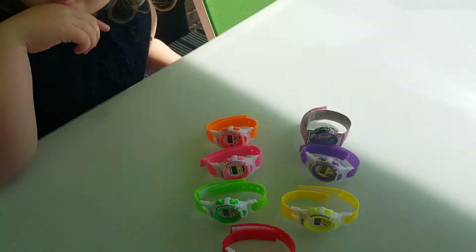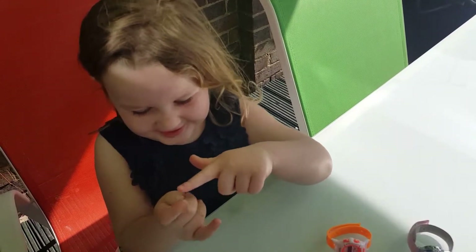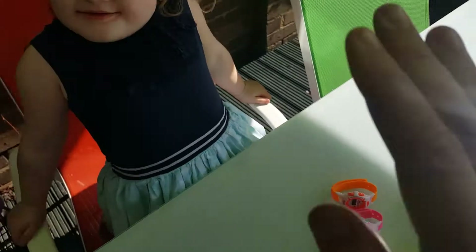How old are you? What's your age? 1, 2, 3, 4. 4? 4. And you've got 7 watches? Yeah. High five!